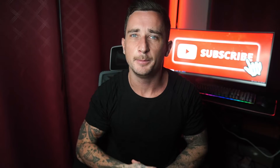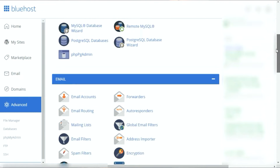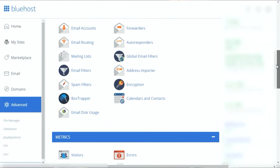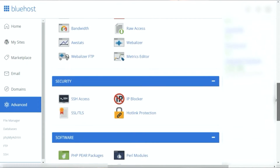A control panel allows for basic functions like setting up or removing email accounts, creating subdomains, file management, monitoring visits, and a lot more. The cPanel from cPanel LLC is the most common control panel in web hosting platforms and is preferred by providers because it's reliable, intuitive, and quite easy to get the hang of.